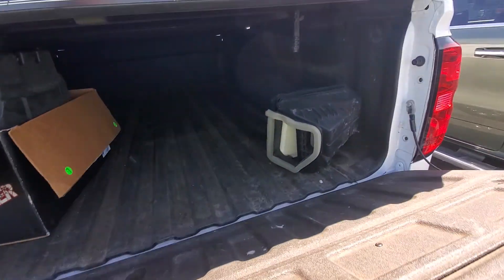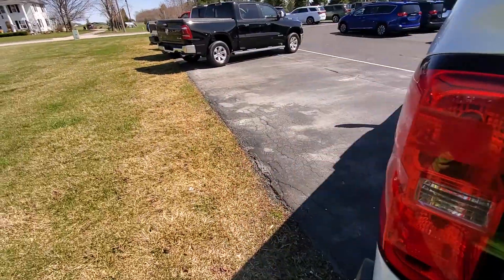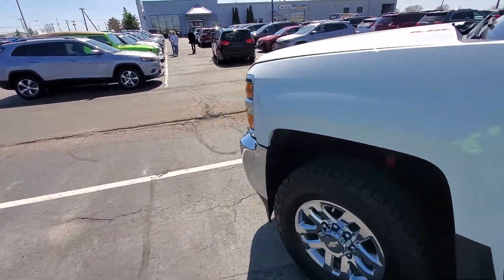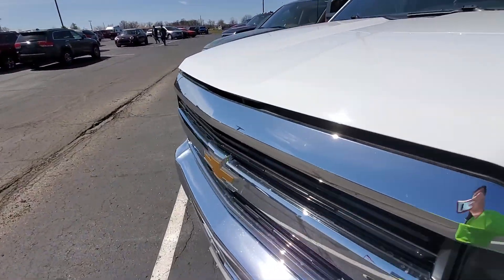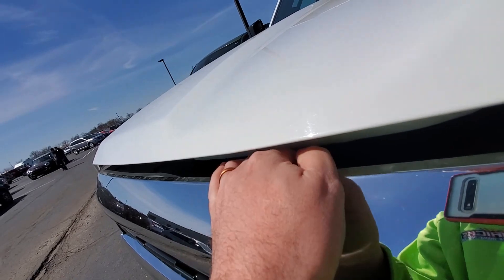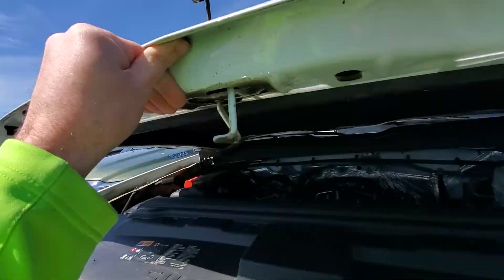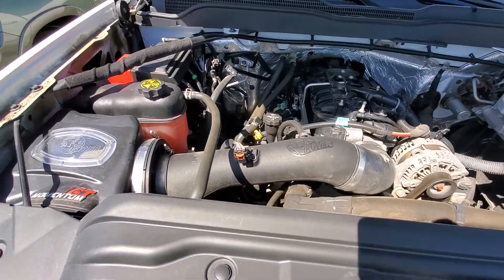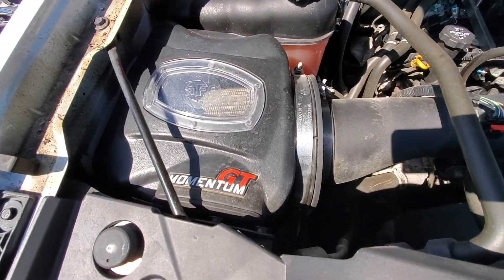Let's take a look at what's underneath the hood — see if I can get it open for you. Doing these one-handed is always a challenge. There she is — there's the AFE airflow.